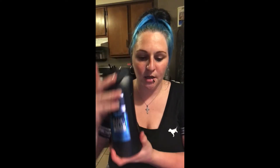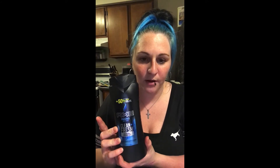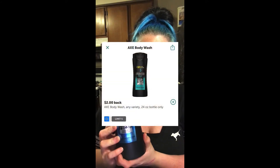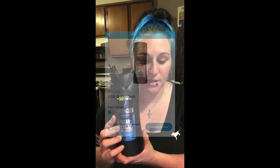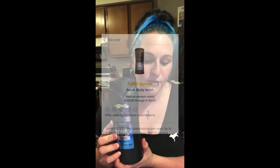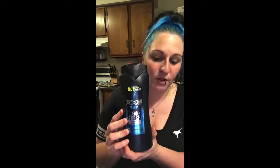Then we have the Axe body wash. This is originally $4.97, but we have $2 cash back on Ibotta, 270 points on Shopkick for scanning and buying — so $1.08 — and then 1,500 points on Fetch, which is $1.50. That makes this bottle only $0.39.